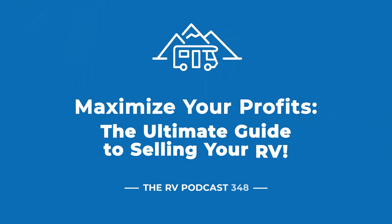Welcome to the RV Podcast, Episode 438. This week we talk about selling your RV, how to do it yourself.